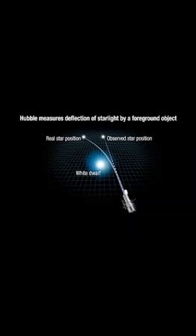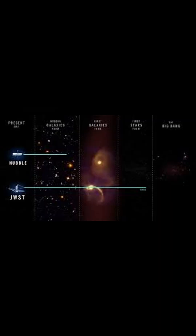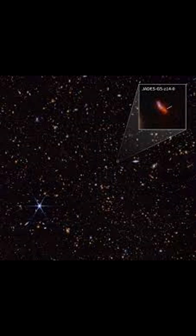Even more astonishing, these warped galaxies are the oldest cosmic structures humanity has ever observed. They are 13.5 billion light years away, meaning that when we look at them, we are looking 13.5 billion years into the past. Since the Big Bang happened 13.8 billion years ago, this means the James Webb Telescope came within a hair's breadth of capturing the moment of creation itself.